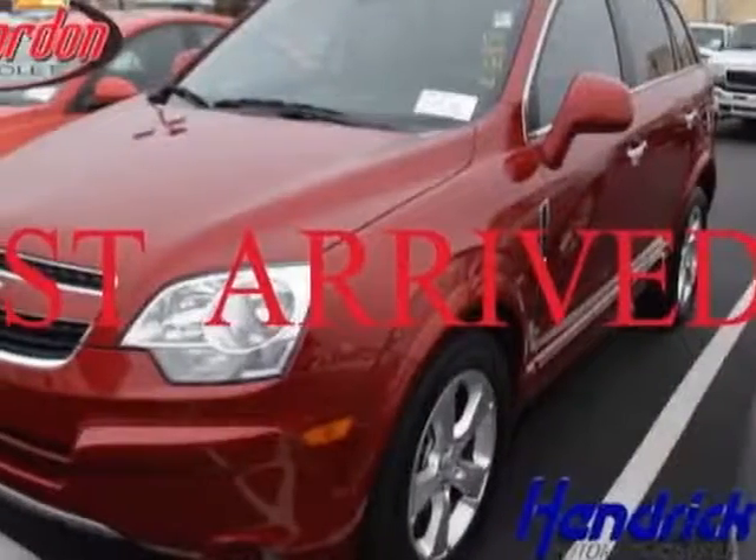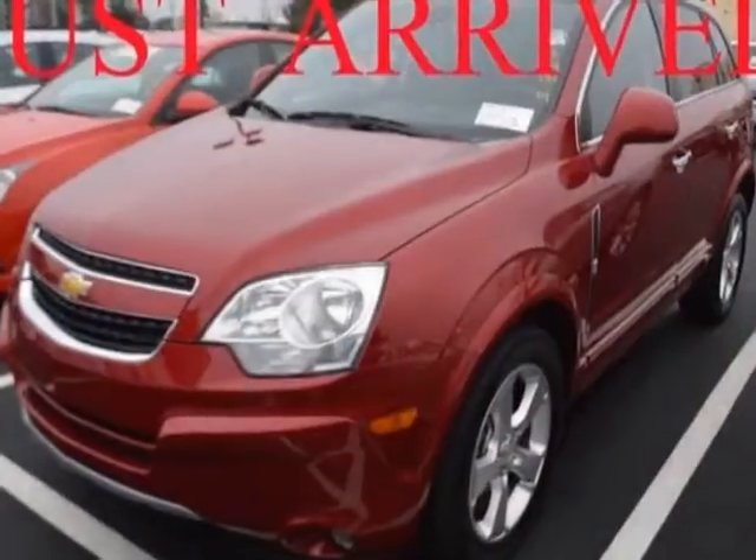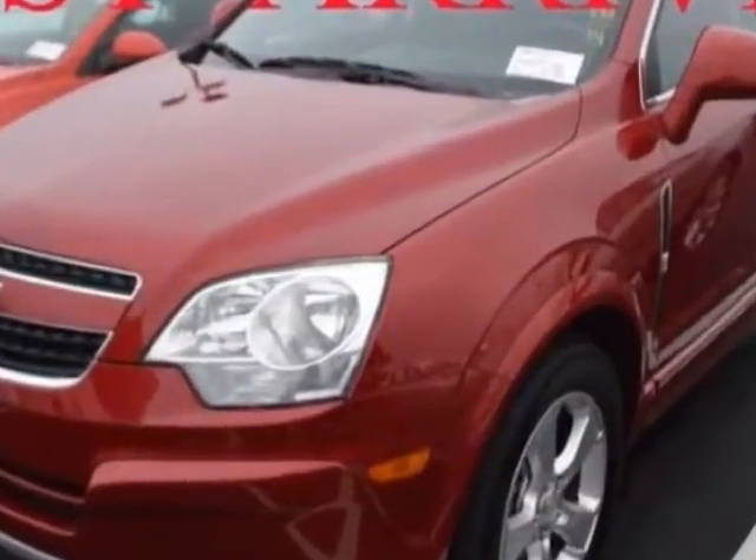Look at this certified pre-owned 2014 Chevrolet Captiva Sport. This Captiva Sport has just under 17,000 miles.